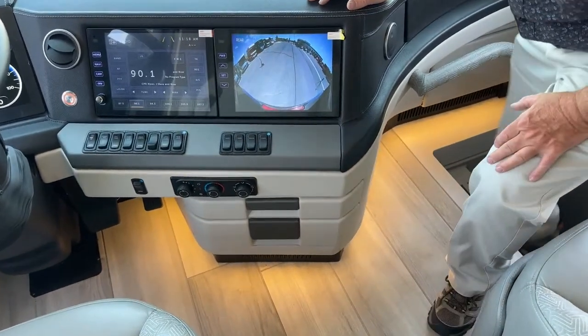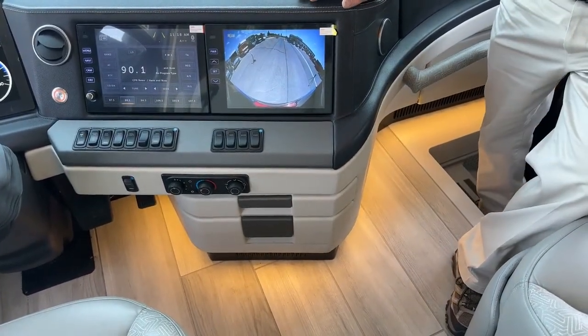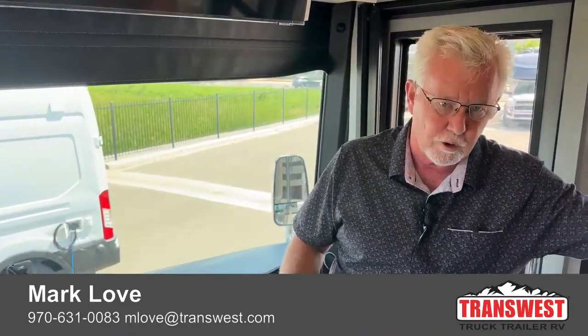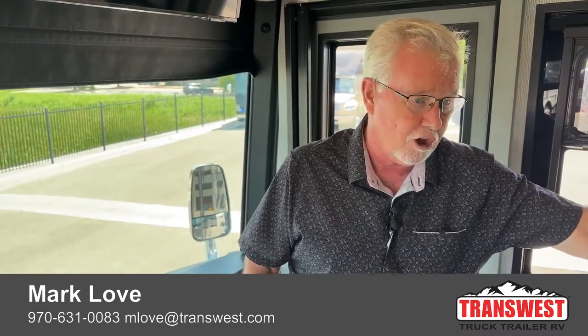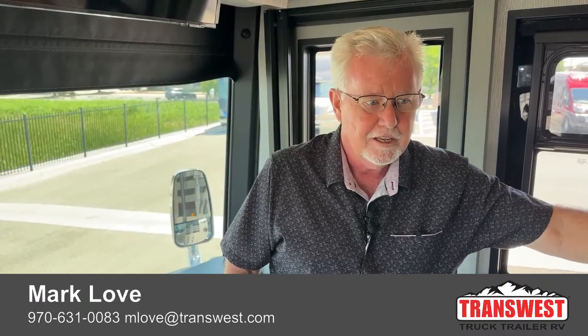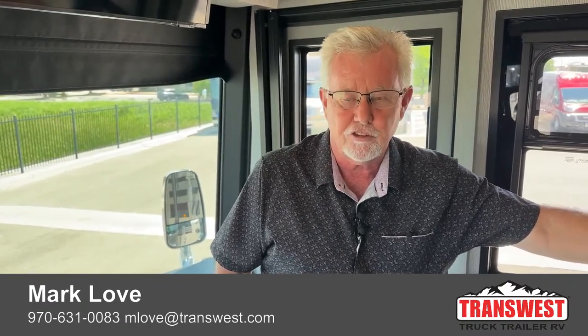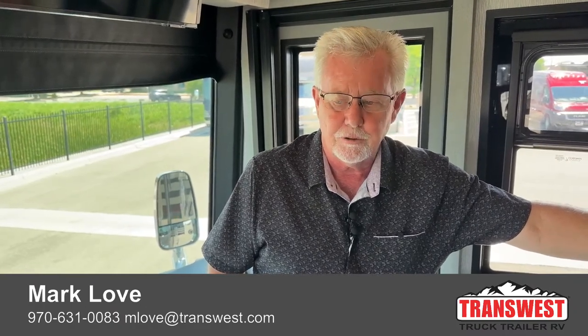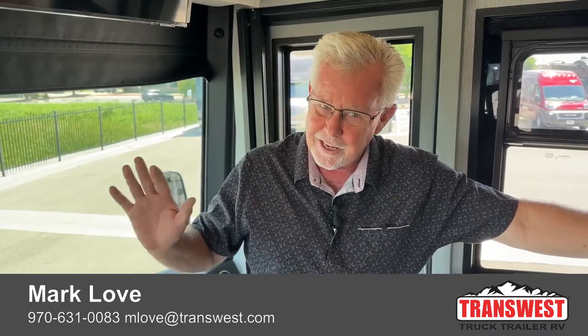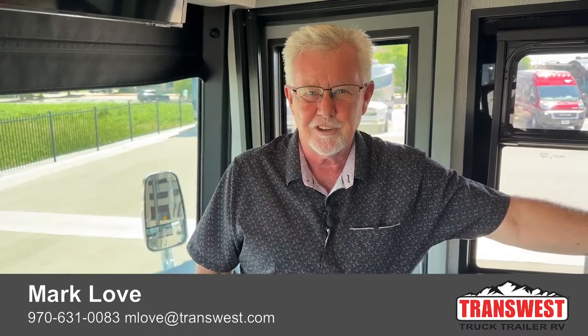Once again, this is a 2022 Newmar King Air, the 4533 floor plan. Transwest, like most dealers around the country, has 2023 models here and is taking orders for 2024s, so any 2022 on the lot we're pretty motivated on. If you have any questions, please reach out to me. My number is 970-631-0083 — feel free to text or call, or email me at mlove@transwest.com. I'm Mark Love, thanks for tuning in, and happy trails friends. Enjoy the summer and we'll see you next time.